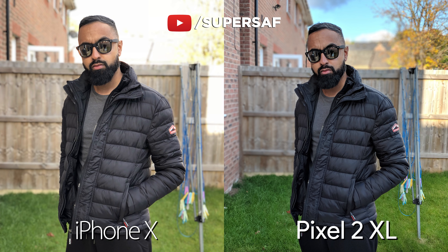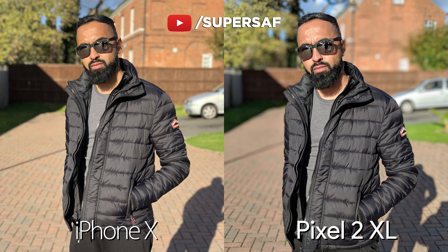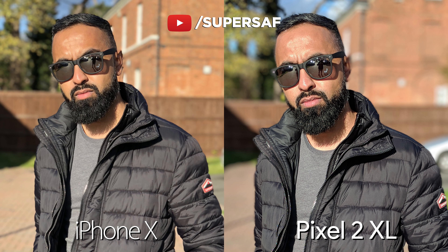Another portrait image — once again, dynamic range better on the Pixel, but edges better on the iPhone. Now, the final image in portrait mode, this is under direct sunlight. Both are actually doing really good here in terms of dynamic range. The colors actually seem a little bit more vibrant here on the iPhone this time. I think this is going to come down to personal preference. Both of these are struggling a little bit on my ear in this situation, but I do think the iPhone is doing a little bit better here.